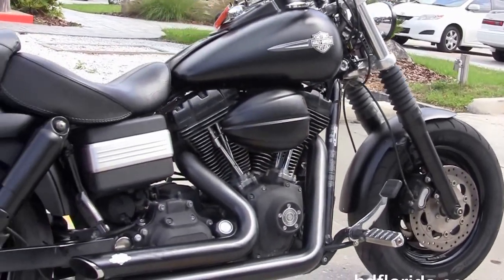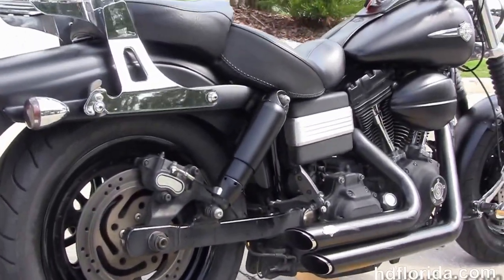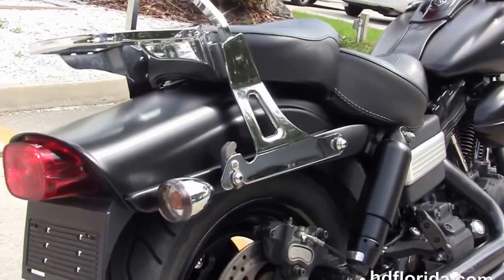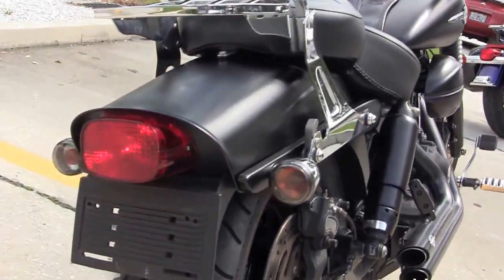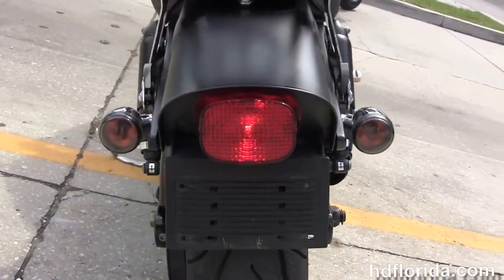We move back to the upgraded forward controls. We've got the 96 cubic inch rubber mount air-cooled twin-cam engine with 6-speed transmission. The upgraded Vance & Hines air cleaner with the upgraded stage 1 fuel mapping.